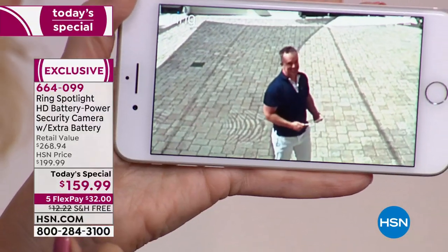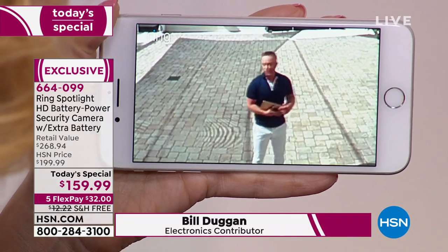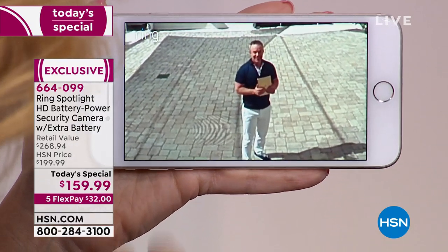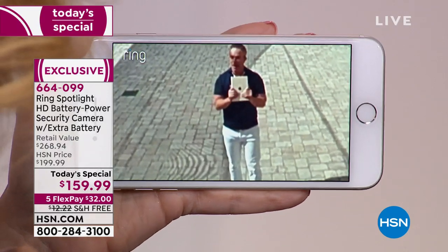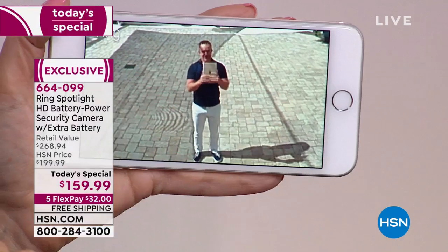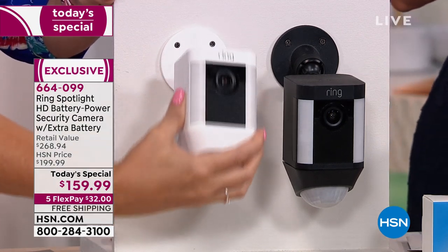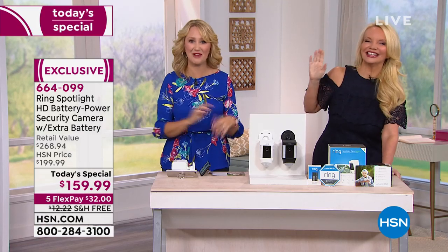Bill is outside in the front yard with an iPad. From studio B, we can see him clearly through the Ring Spotlight Cam — he says he's just 'being a good boy.' He can see us through the iPad, but he doesn't know exactly where we are, just like an intruder would think someone's right inside. We could have turned on the siren or the light to really give him a scare — maybe next time!